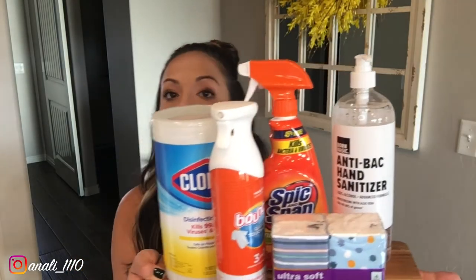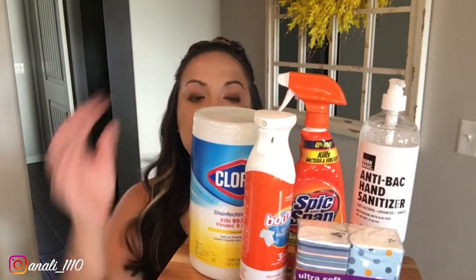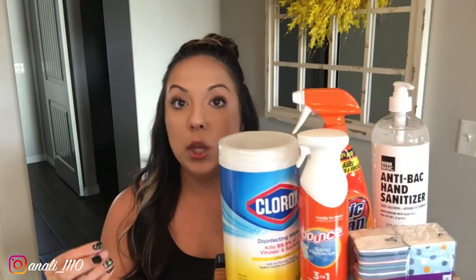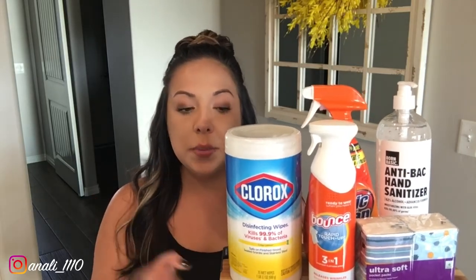Next I'm showing you what I got for the diaper raffle. Whoever's name I pull out wins this cleaning set — you have Kleenex, hand sanitizer, some spray that gets wrinkles out of clothes and leaves them smelling fresh, and of course Clorox wipes, which are gold right now during this pandemic. I thought this would be a really neat and unique prize for the diaper raffle.